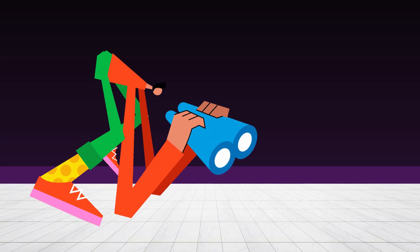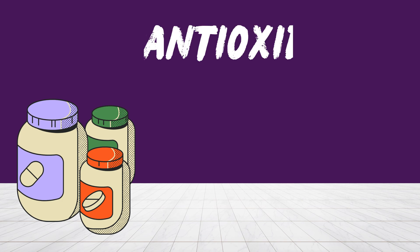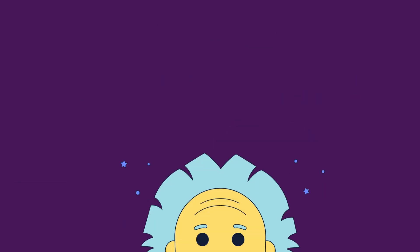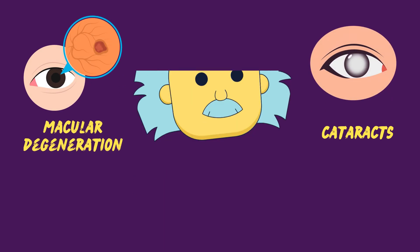Without it, you might find yourself stumbling around in the dark. And that's not all — this vitamin acts as an antioxidant, protecting your eyes from damage caused by free radicals and oxidative stress. This means it helps prevent age-related issues like macular degeneration and cataracts.